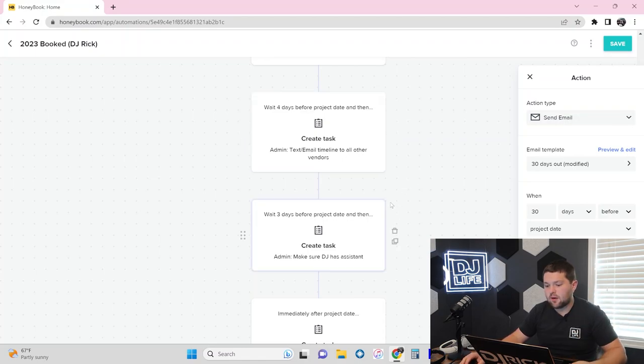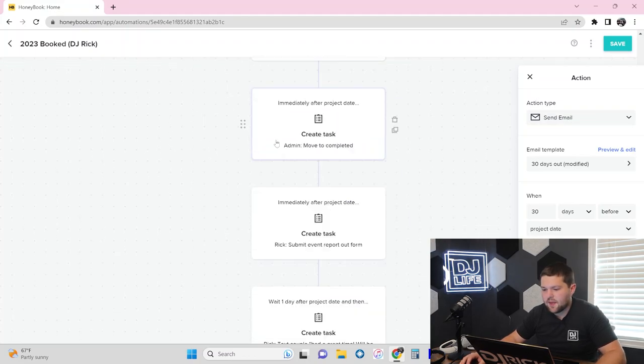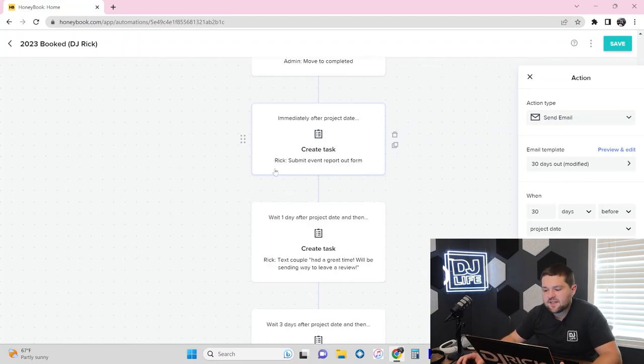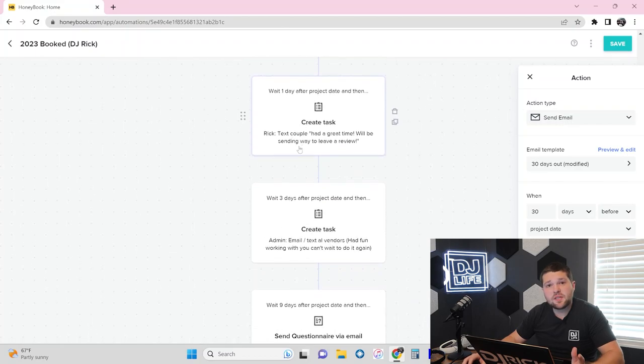Three days out, the admin makes sure the DJ has an assistant lined up. Immediately after the project date passes, we move it to complete in HoneyBook — we have a task for that. After the event, the DJ has to submit their event report-out form, where they talk about all the good and bad things that happened so we can stay on top of everything. Then one day after the event, the DJ is responsible for texting the couple telling them how amazing the time was and prefacing that a link to leave a review will be coming.